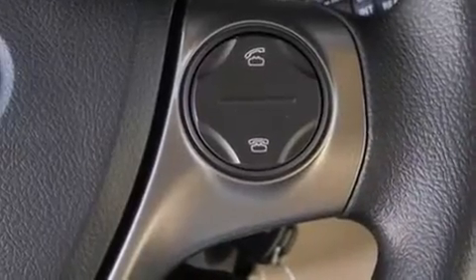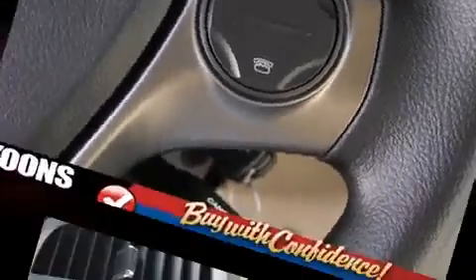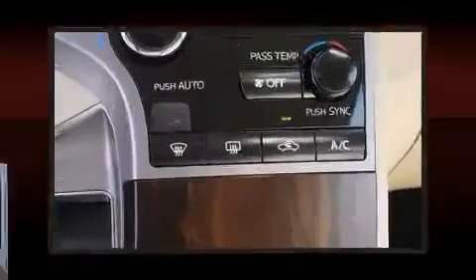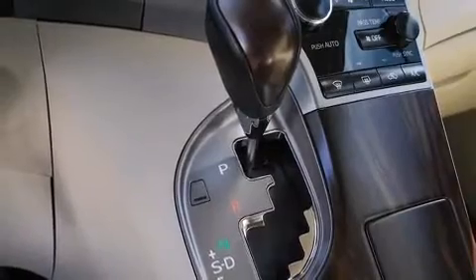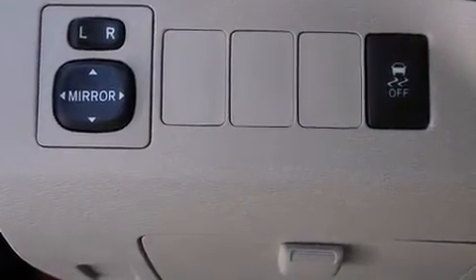Passengers are protected by various safety and security features, including dual front impact airbags with occupant sensing, front side impact airbags, brake assist, a panic alarm, and four-wheel disc brakes with ABS.